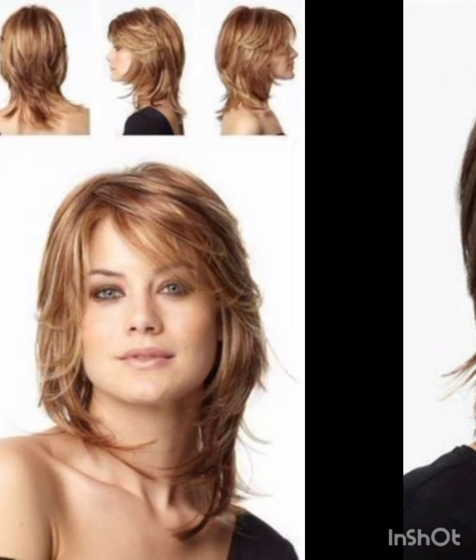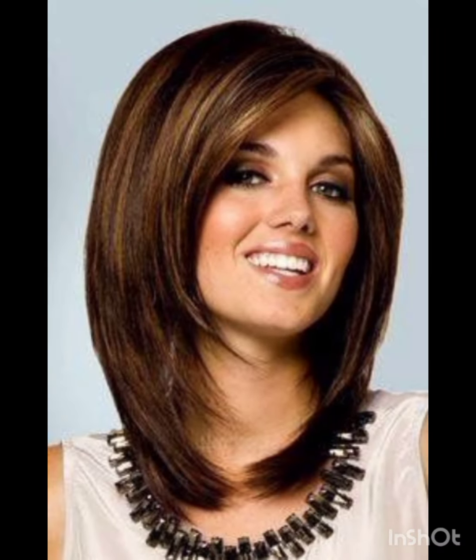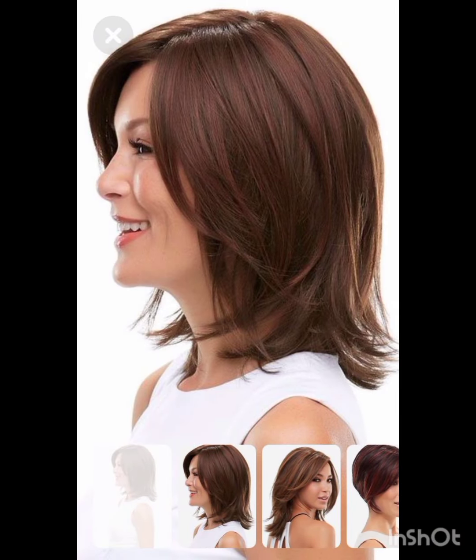Pixie cuts can be enhanced with various accessories to add flair and personality. Consider trying headbands, hair clips or bobby pins, scarves, and headbands. Choose thin or wide headbands to keep hair off your face or add a pop of color. Use stylish clips or pins to create different looks and